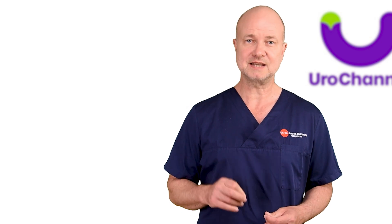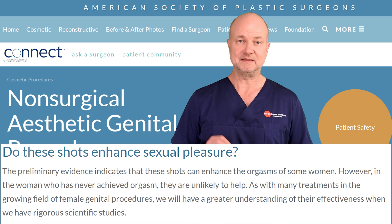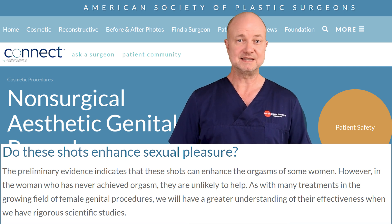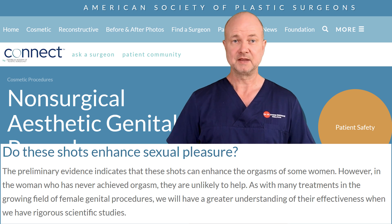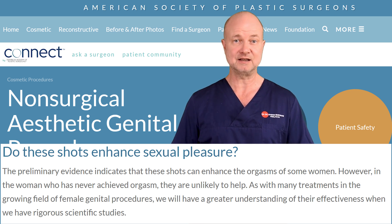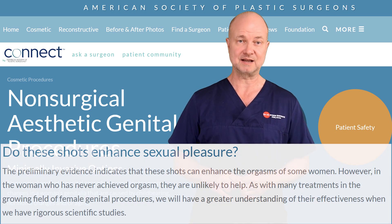Is this fake treatment? Here's what the American Society of Plastic Surgeons has on their website: the preliminary evidence indicates that these shots can enhance the orgasms of some women. However, in the woman who has never achieved orgasm, they are unlikely to help. As with many treatments in the growing field of female genital procedures, we will have a greater understanding of their effectiveness when we have rigorous scientific studies.